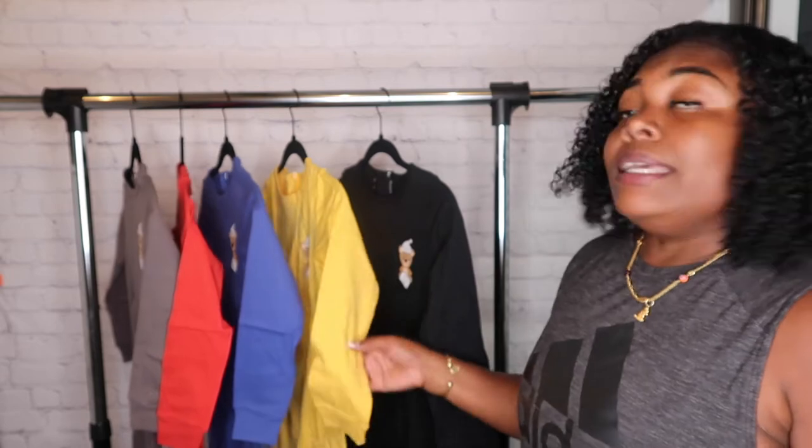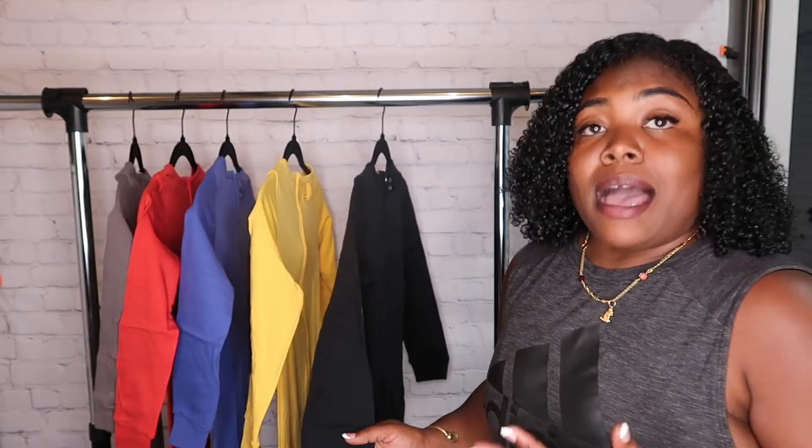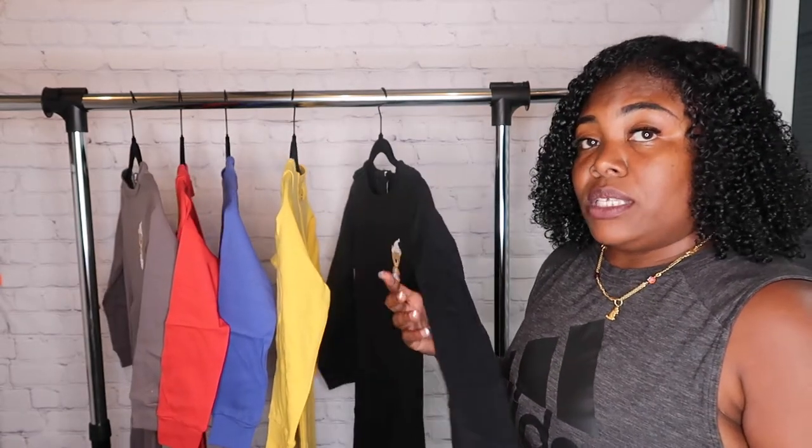We have five different colors. Gray is size 6, red and blue are size 7-8, yellow is 9-10, and black is 11-12. I've added a size 11-12 because Ramsey's older now and this one fits him.